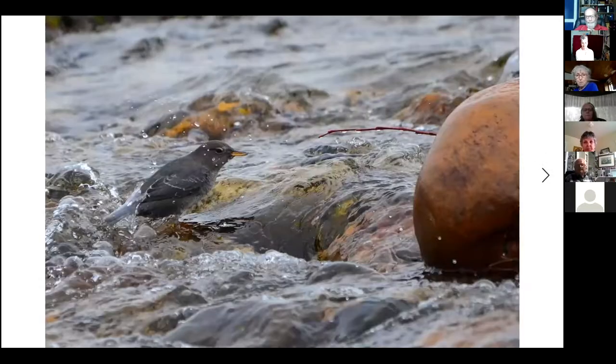The American dipper — lots of people have seen these in fast-moving rivers. They stand on rocks and just dive in and disappear, going after insect larvae or small fish. It doesn't seem to matter how fast the creek is or how cold the water — they just dive right in and find food.